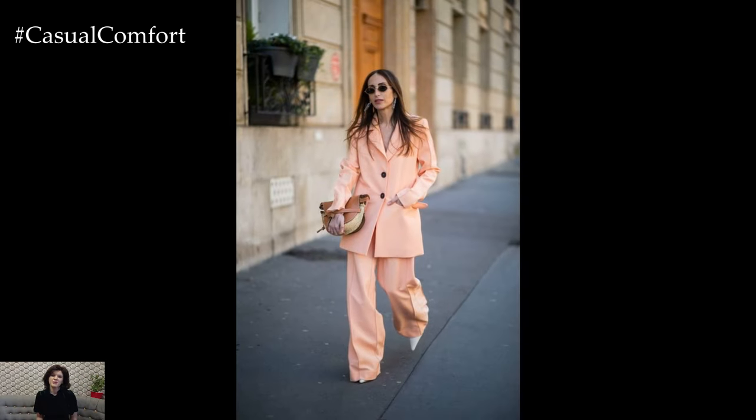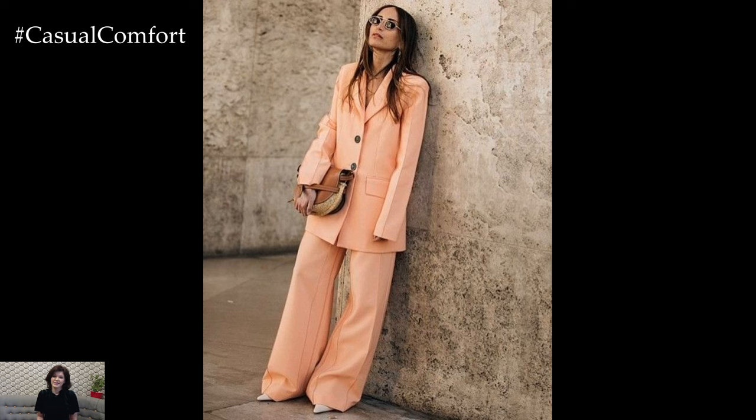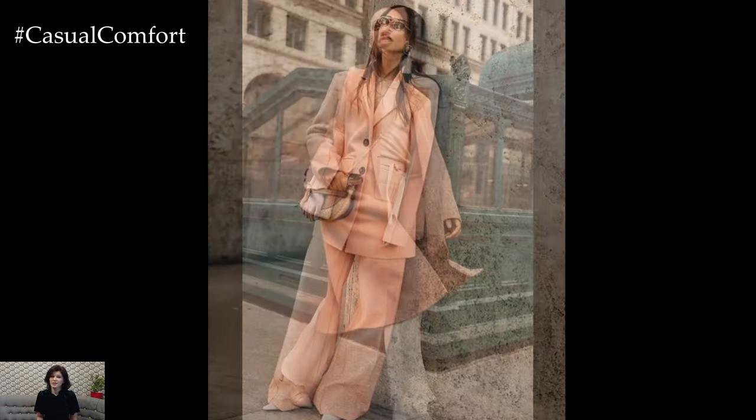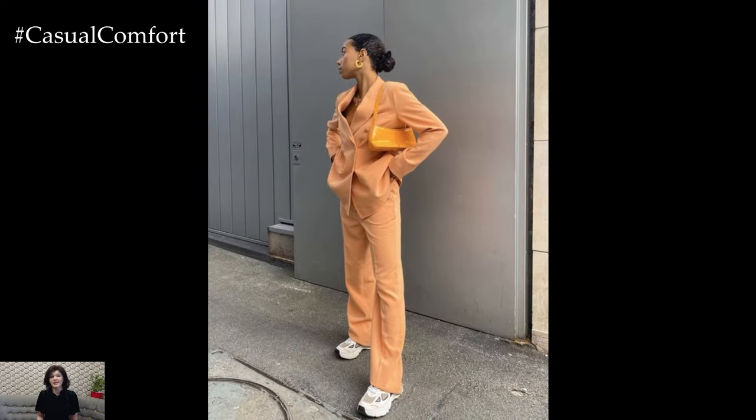Be sure to subscribe to our channel for more fashion inspiration and styling tips. Stay updated on the latest trends and outfit ideas by turning on notifications. Don't miss out on our upcoming videos where we'll share more exciting content to elevate your wardrobe. Thank you for watching, and we'll see you in the next one.